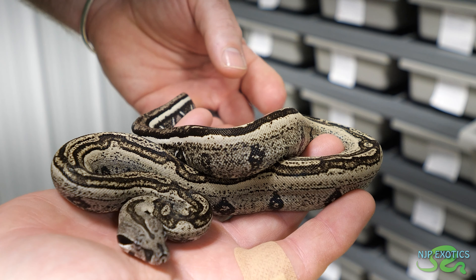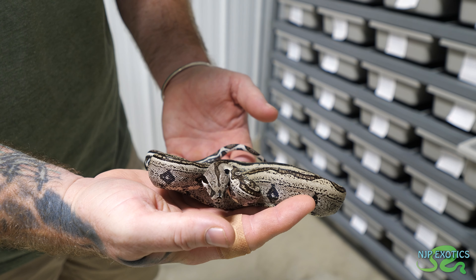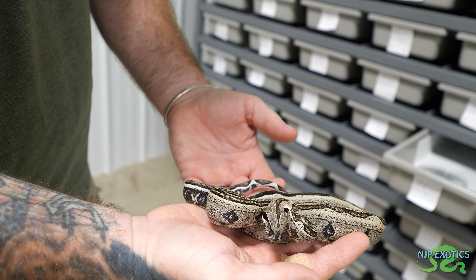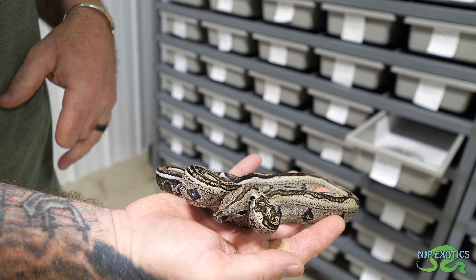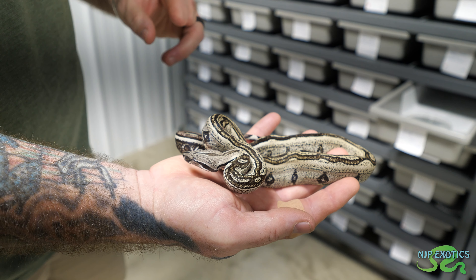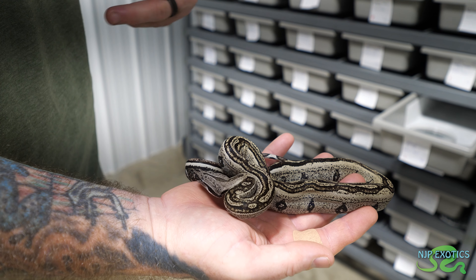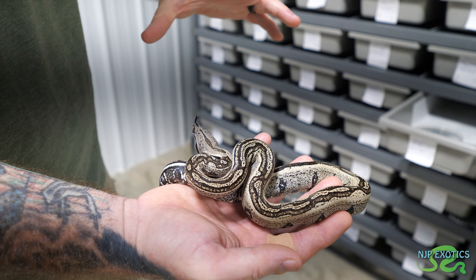This is IMG Anerythristic Jungle. The IMG is just making that pop, and on the sides too. With a regular IMG it gets dark and looks black, but the IMG with any other trait like the jungle, Aztec, or normal - you can still see the pattern through the IMG.